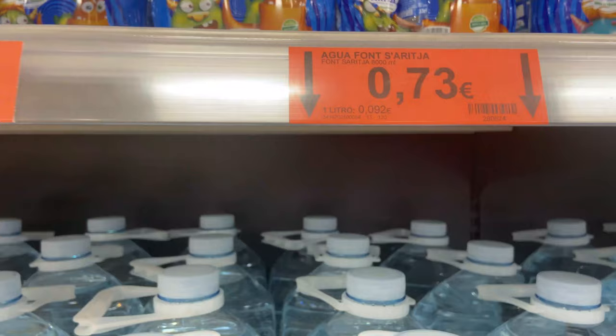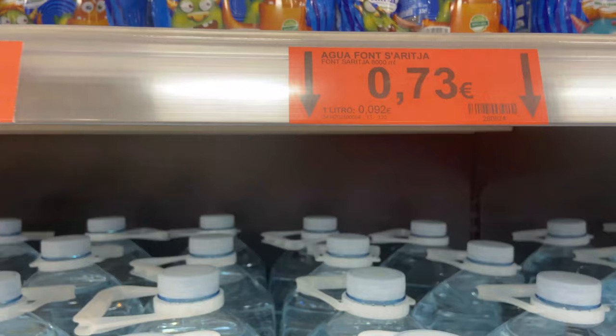You can drink the tap water here in Mallorca, but many people prefer mineral water. You can get a huge 8-litre bottle for just 73 cents.